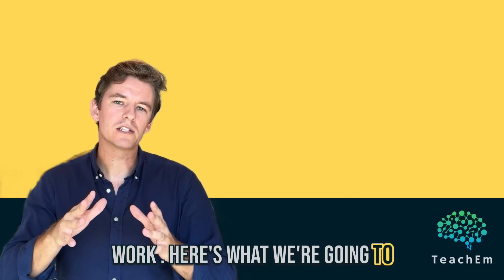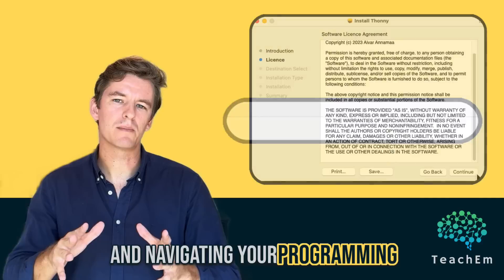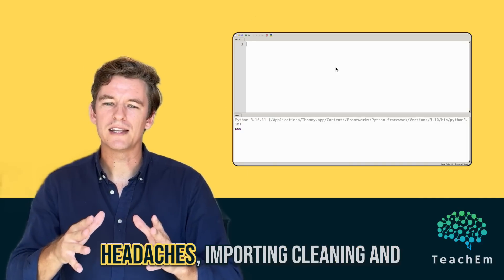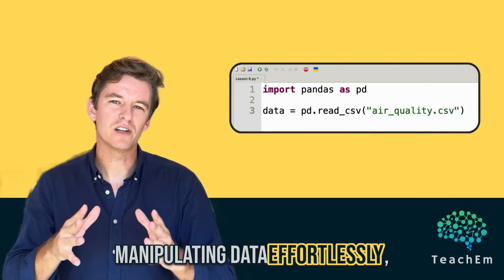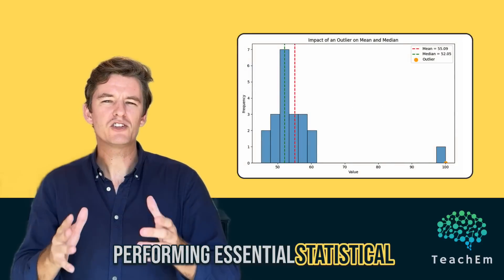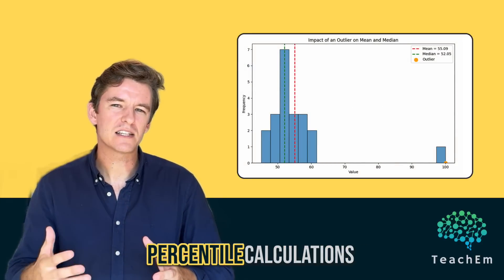Here's what we're going to master: swiftly setting up Python and navigating your programming environment without the usual headaches; importing, cleaning and manipulating data effortlessly; performing essential statistical analysis like outlier detection and percentile calculations.